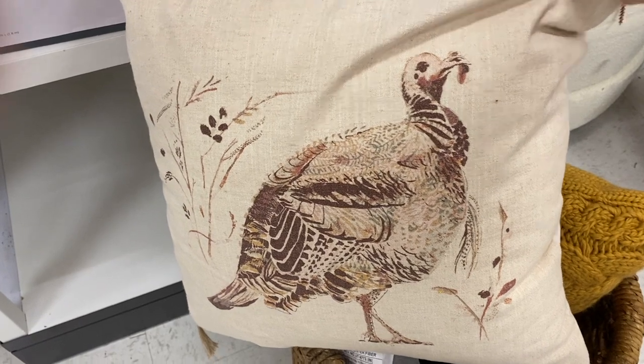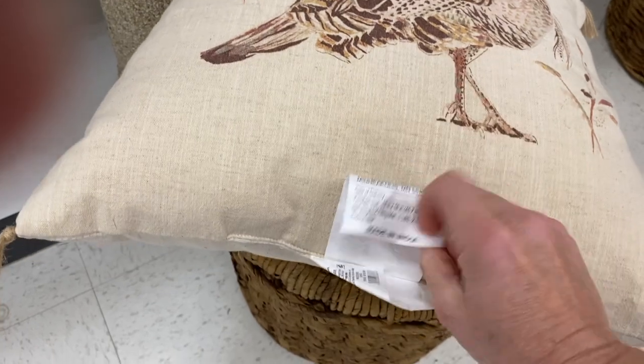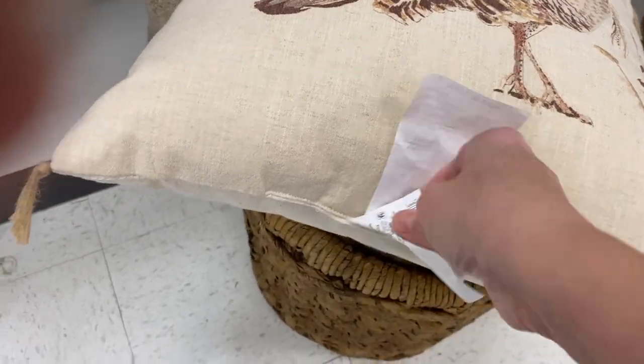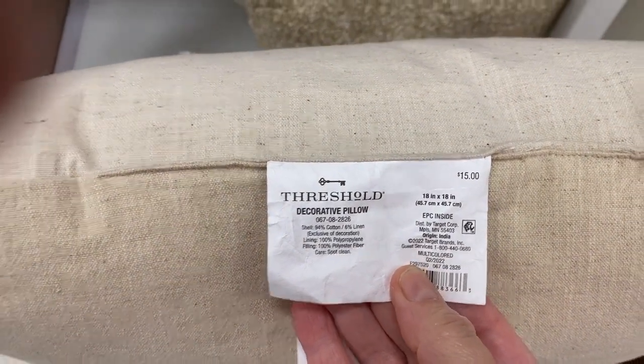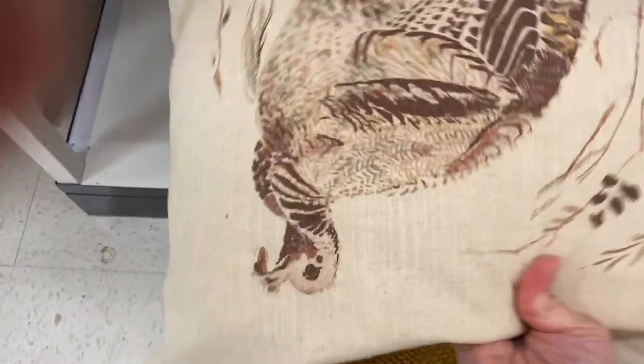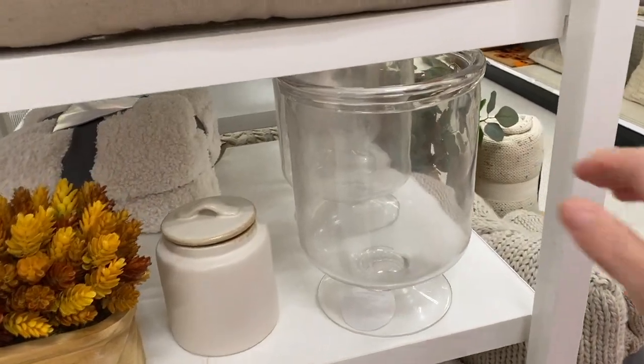Let's talk about this turkey pillow — I love it so much. I love the creams and the browns in it and I think it would be pretty in most any space. It is only $15 and it is an 18 by 18 inch pillow, though it does not have a removable cover.